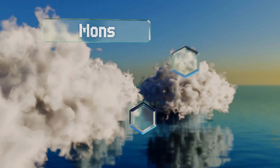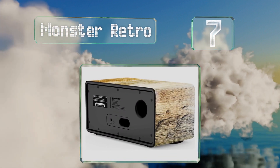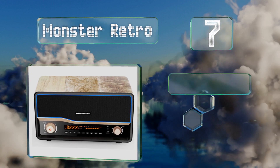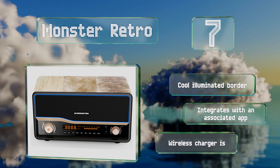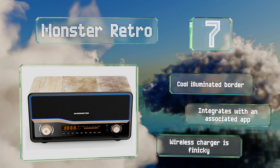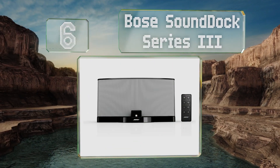At number seven, the Monster Retro boasts an attractive wood finish that gives it a higher-end look than many other models. It features an FM tuner with a throwback design on the display that you control with a dial, just like those found on old stereos. It sports a cool illuminated border and integrates with an associated app, but the wireless charger is finicky.